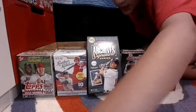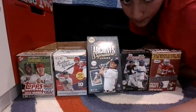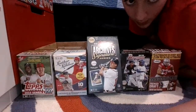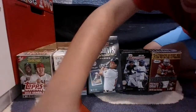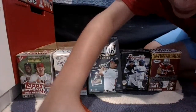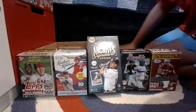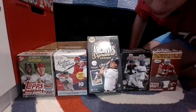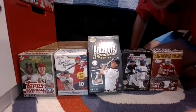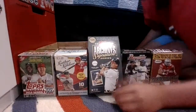Complete set variation — Hyunjin Ryu rookie card complete set variation. Yeah, I think the variation looks like it'll go for six or seven bucks, maybe at the most.